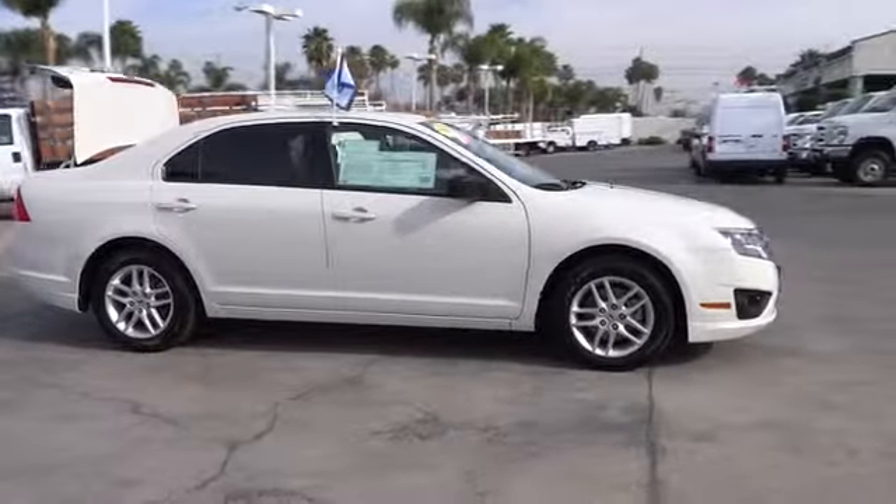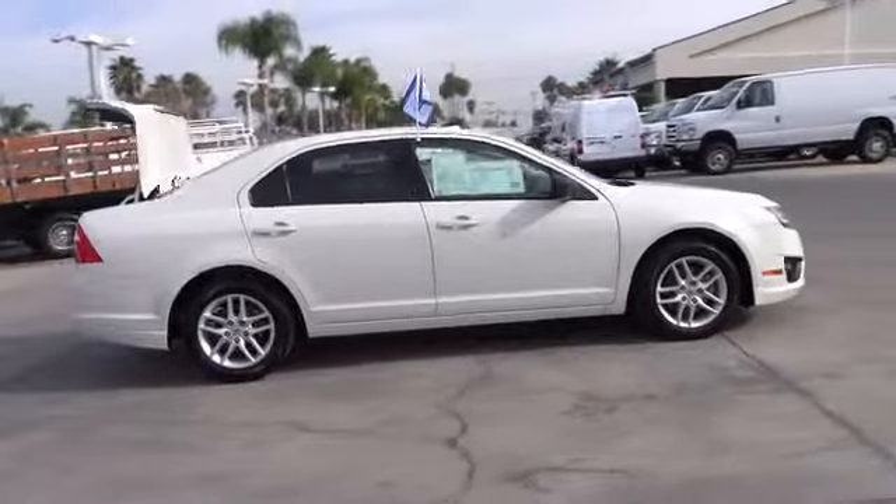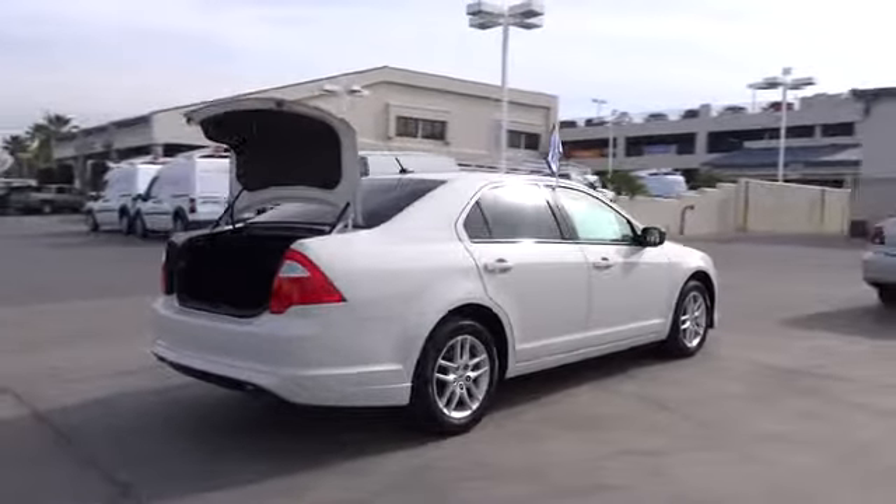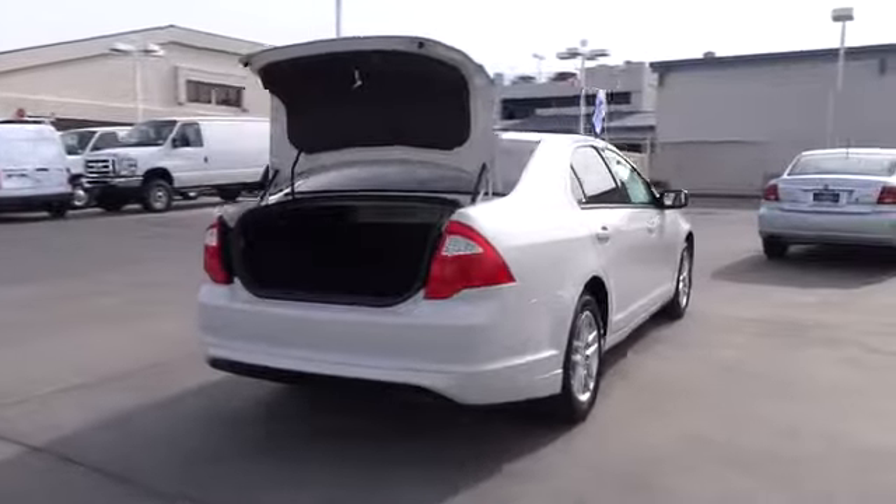Traction control, anti-lock braking system, power steering, alloy wheels, air conditioning, keyless entry, cruise control, AM FM stereo radio.